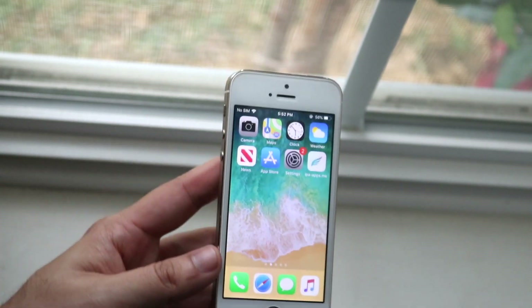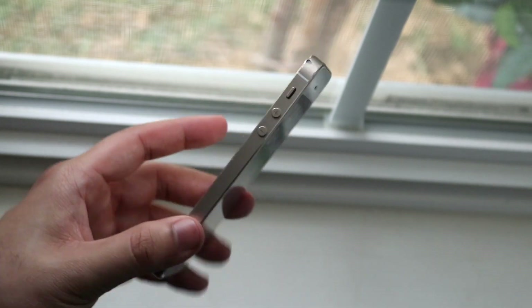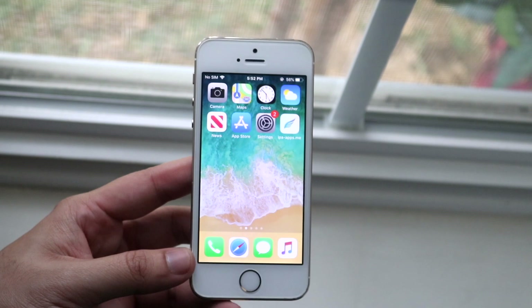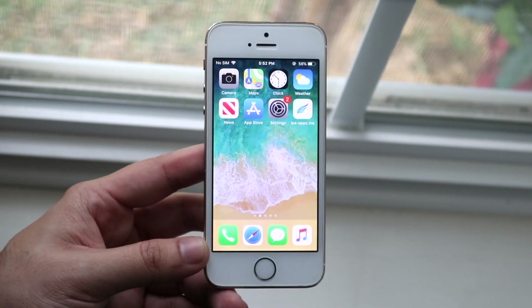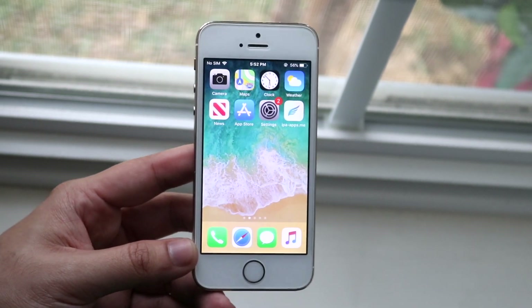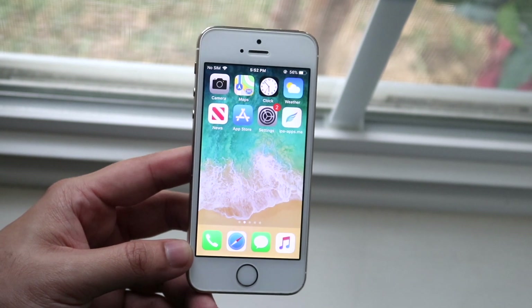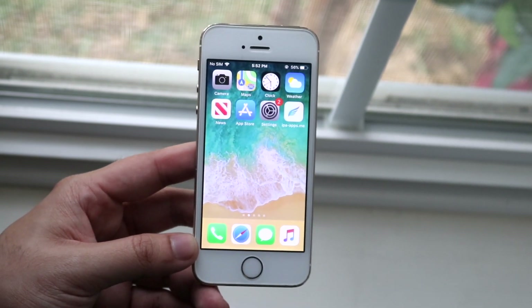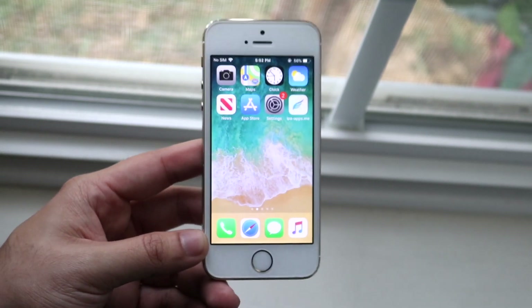Should you actually go ahead and install iOS 12.5.2 on your iPhone 5s? It's almost a no-brainer — I would highly recommend installing this update. It is a more secure version of the current software you have, and that is extremely important. You don't want software that's extremely outdated or unstable; you want software that's going to be stable and the most secure out there.